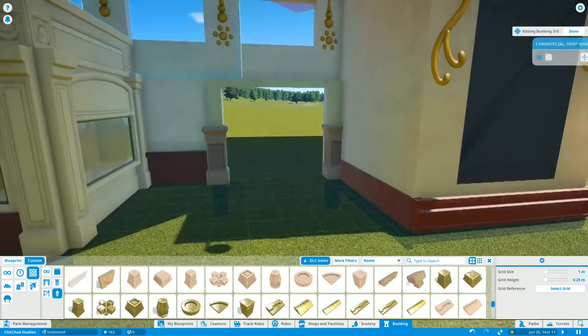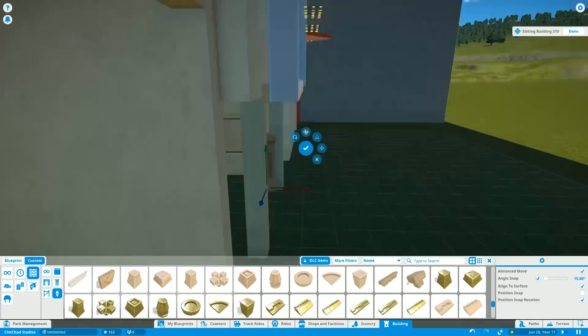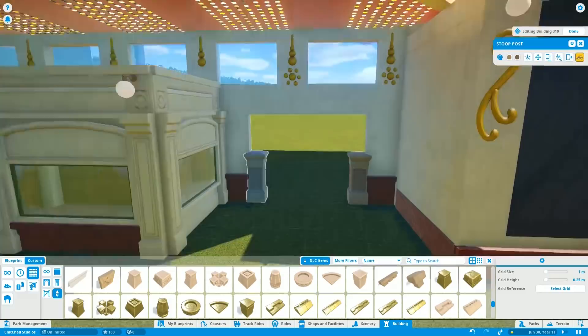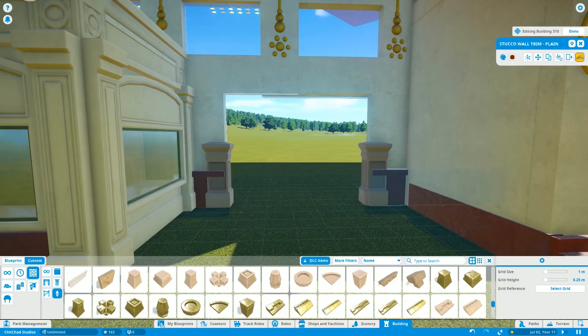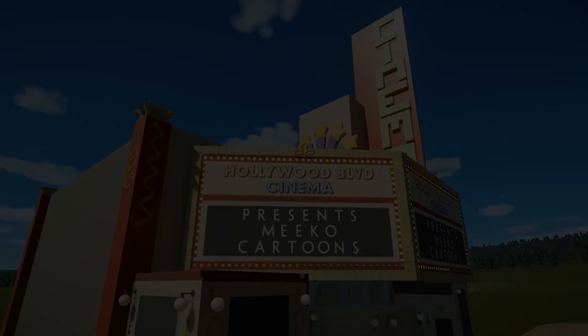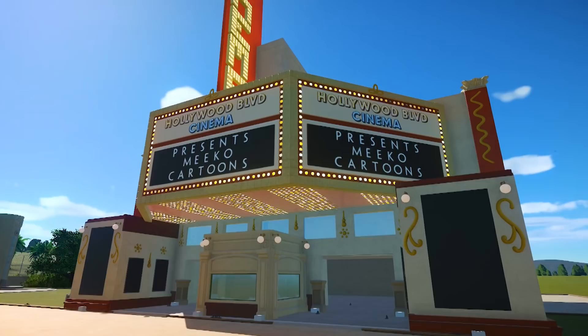We are actually getting towards the end of this video. I hope you enjoyed it — I know it was a bit shorter than my normal episodes. Being able to make shorter episodes and get them out sooner I think is better for everybody. I'm really happy with how this cinema turned out and can't wait to work on the interior and the animations. We'll be continuing with the Hollywood Boulevard area in the next episode. As always, thank you for watching — I really appreciate it, and I will chat with you later.